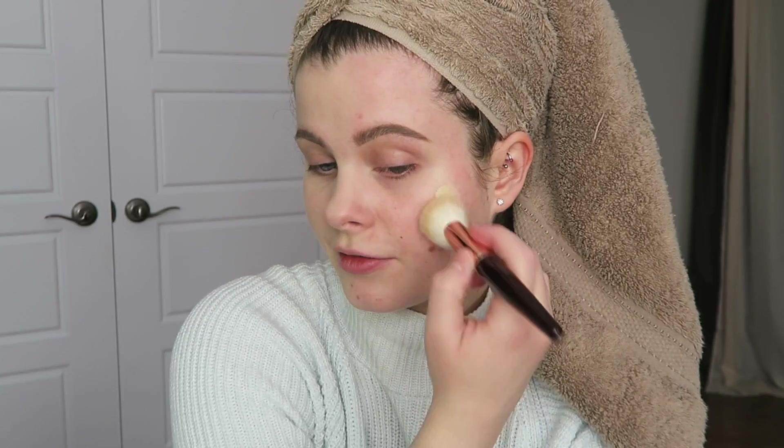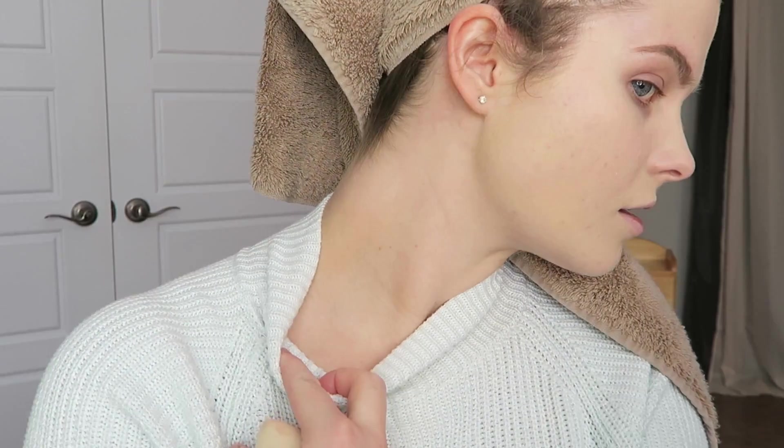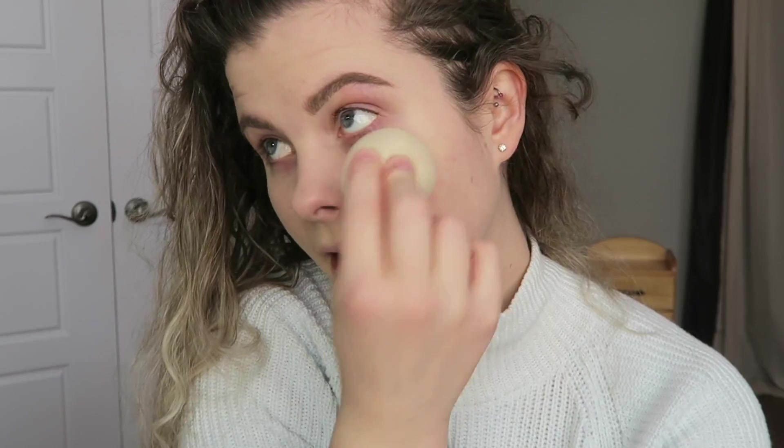One half of my face with foundation, the other half without — let's do the other side now. First impressions though: it does seem like it's really clinging to my dry patches, and I prepped my skin really well before putting on this foundation, so that's a little concerning. I'm going to use just another half a pump for little crevices. When I read up on it, the website suggested applying it with your fingers, but I feel like most people use a brush or beauty blender. It is actually a pretty good color match.